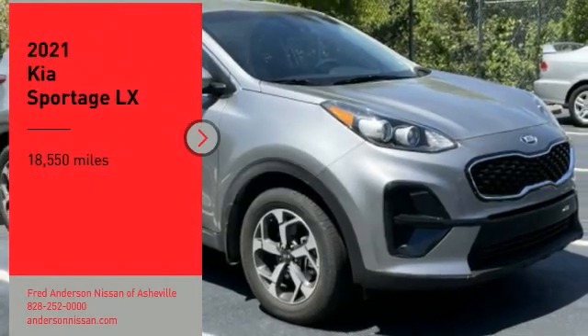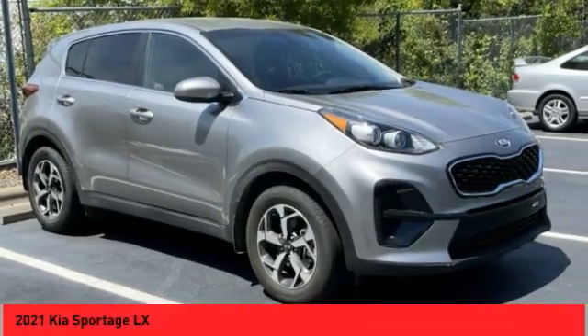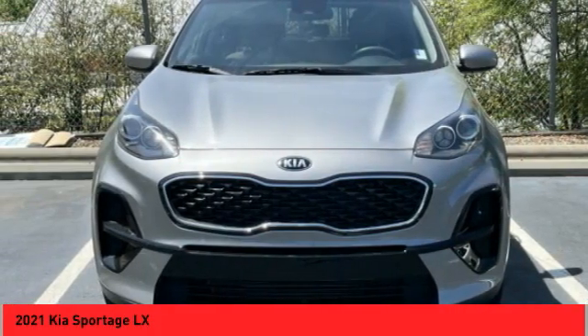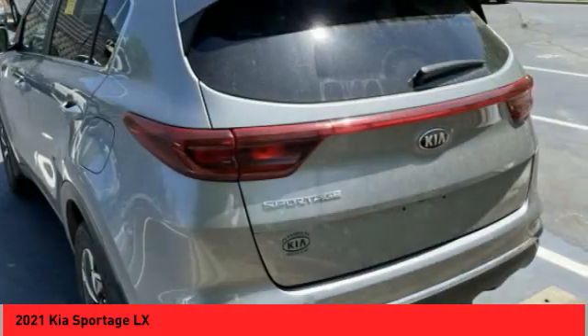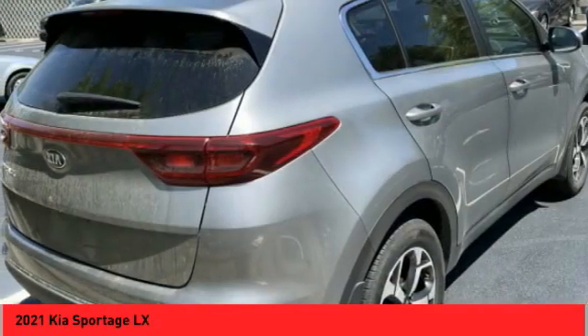Take a ride in a 2021 Sportage with its sleek and stylish exterior and its roomy, feature-laden interior. The Sportage both looks good and performs well on the road. This vehicle has less than 20,000 miles. If affordable style and reliability are what you're looking for, this vehicle couldn't be more perfect. Drive it today.